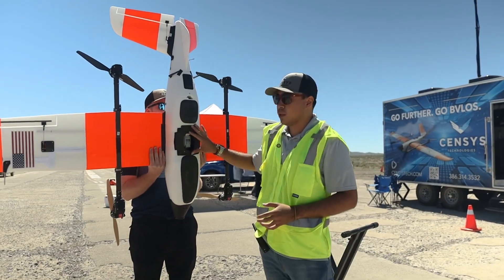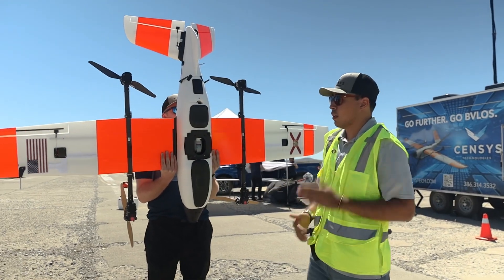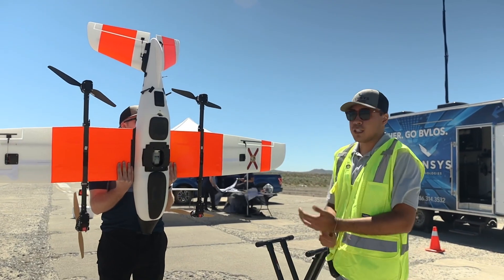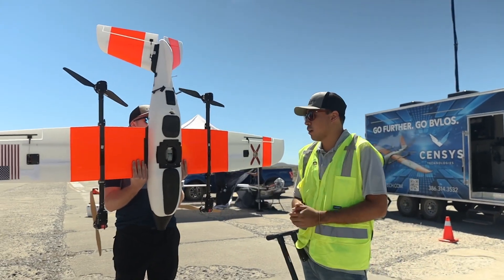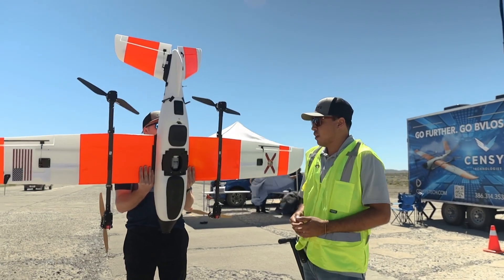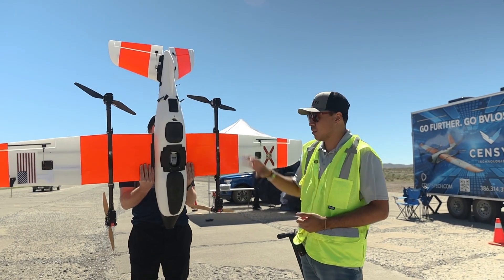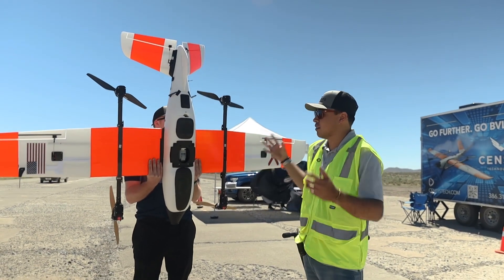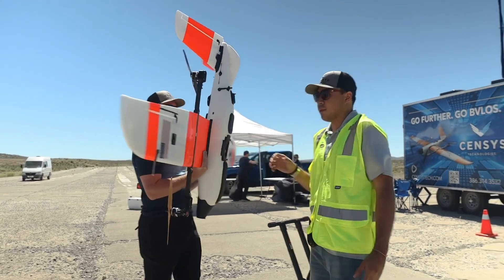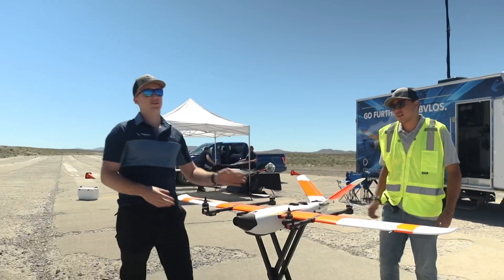In this payload bay we're currently integrating a LiDAR solution for fixed-wing corridor mapping using a LiDAR scanner. We also have the Sony A7R3, a very popular mapping payload, as well as the Phase One camera integrated into this aircraft — it's 100 megapixels, so to have that in such a small and efficient package is really something we like to showcase here at Census.